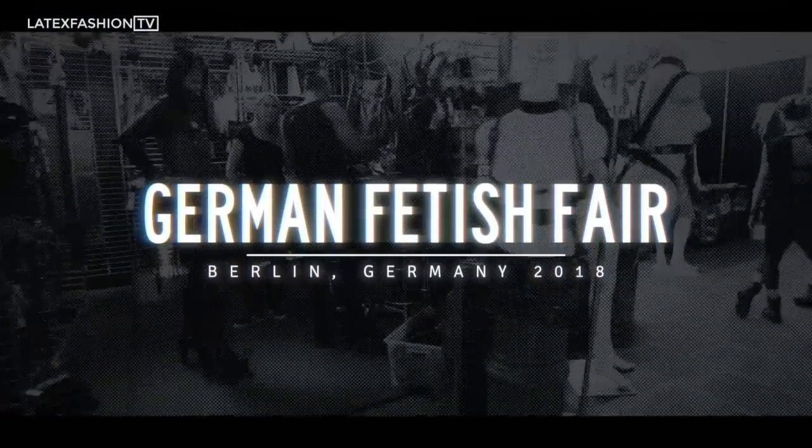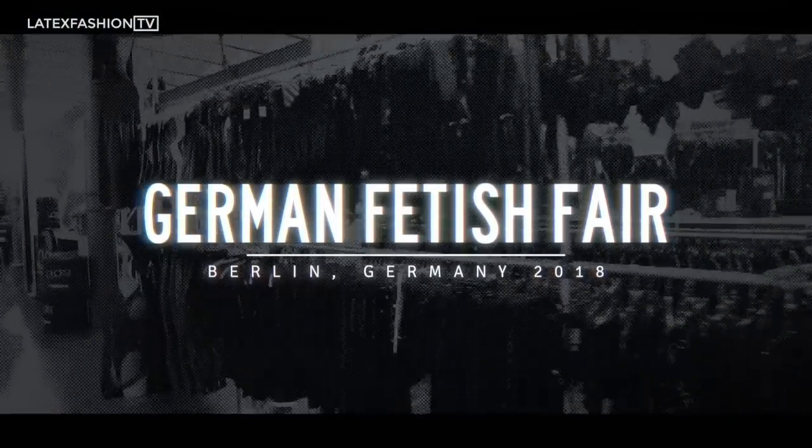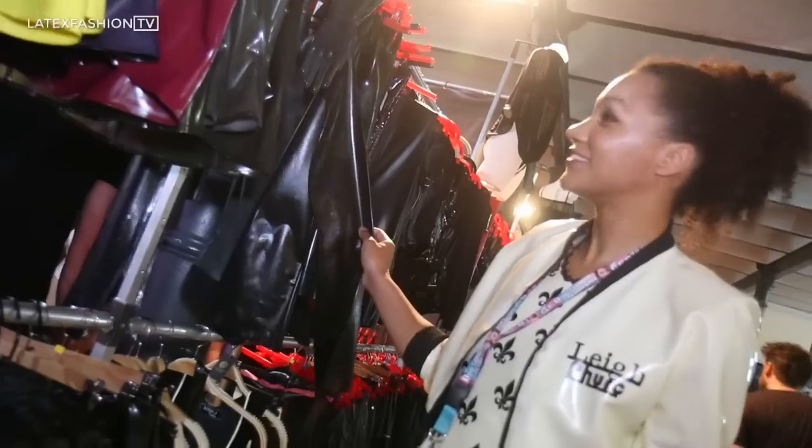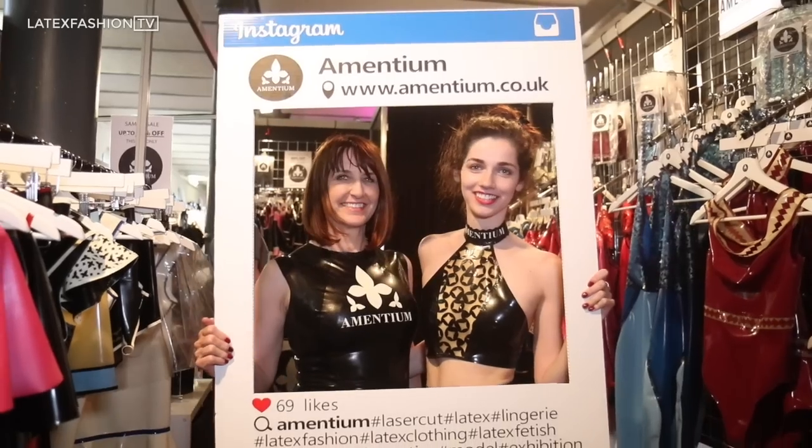Guten Tag, I'm Lee Hutchinson and welcome to the German Fetisch Fair. The German Fetisch Fair is world famous when it comes to the fetish scene, taking place over the German Fetisch Ball weekend. You can meet your favourite designers and shop for some amazing outfits and get your latex shined up.